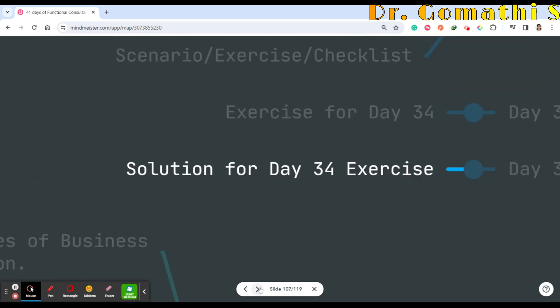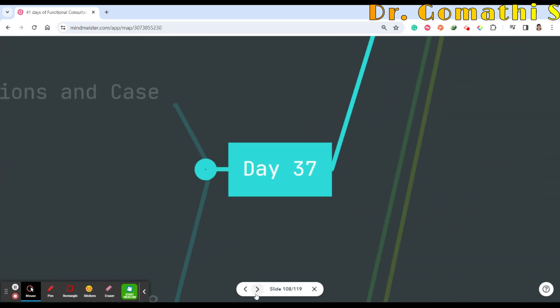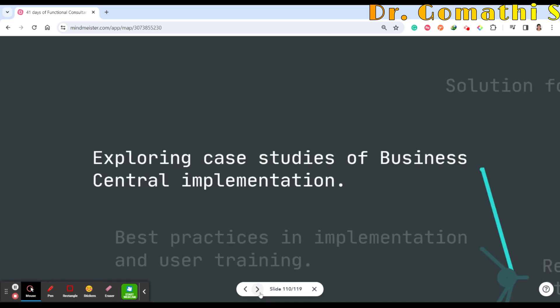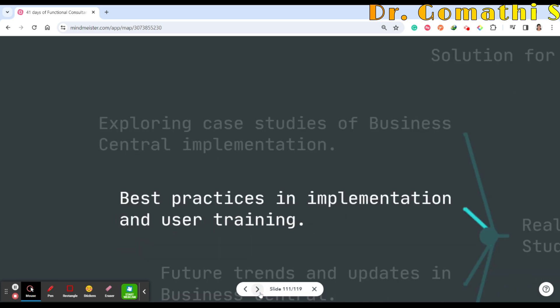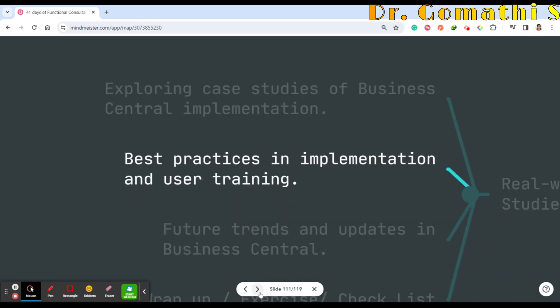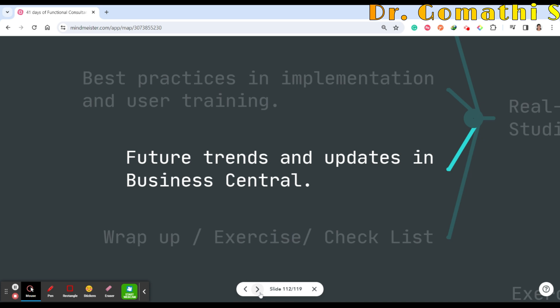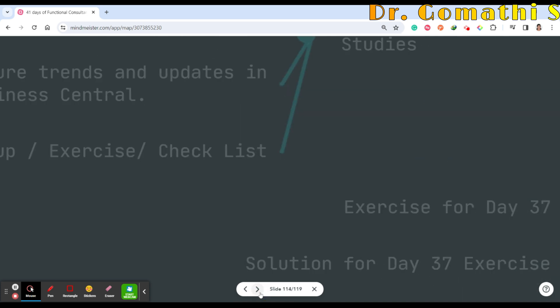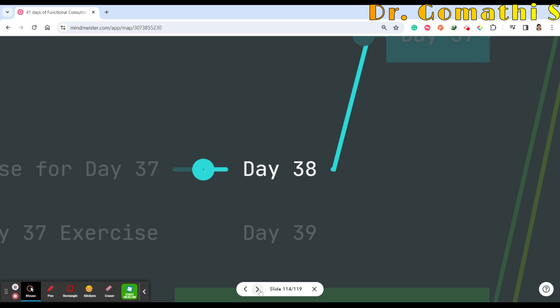Day 37 covers real-world application and case studies — how Business Central has been deployed, exploring case studies of Business Central implementation, best practices, user training, future trends and updates in Business Central, and a deployment checklist exercise.